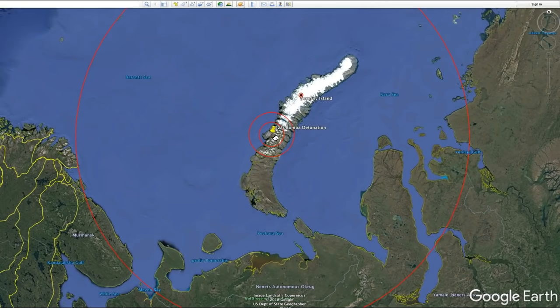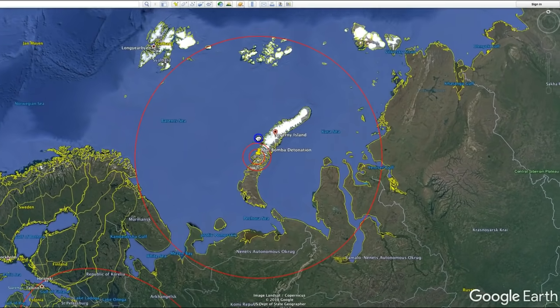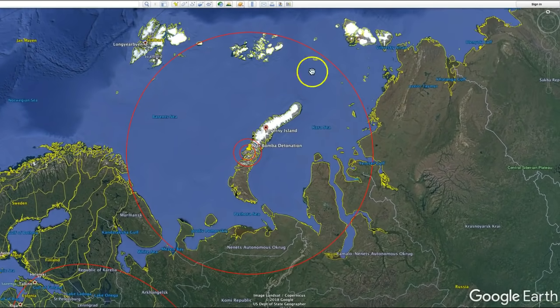And you can see the big circle here. This big circle represents 560 miles or 900 kilometers — the distance at which, if there was a clear line of sight, windows were blown out from the explosion.